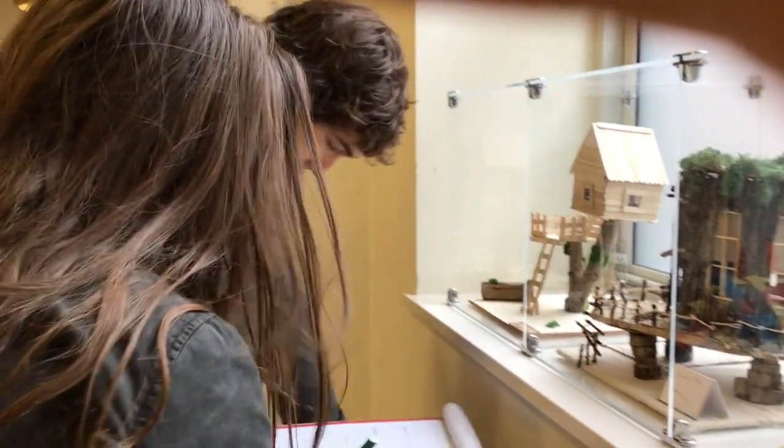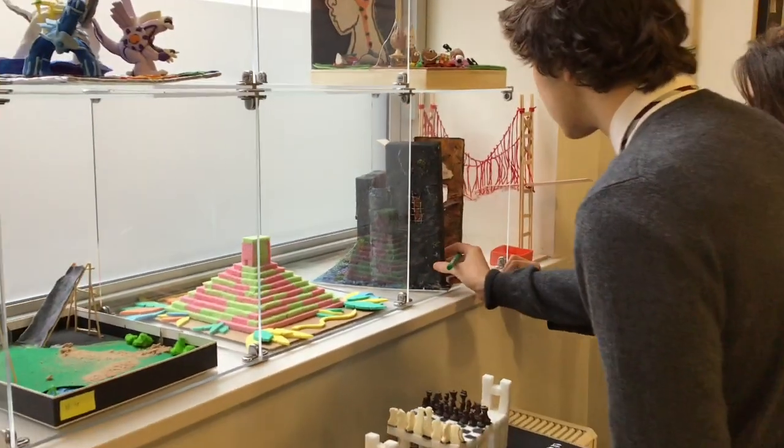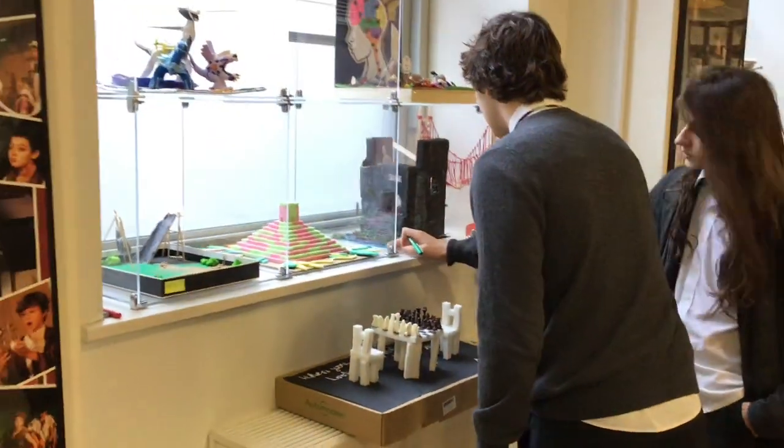In judging the models, we were looking for certain criteria. Firstly, pieces that work towards the design brief. We were also looking for creative use of materials. Precision was very important. And we were also looking for pieces that had a bit of an x-factor to them — something that kind of piqued the interest.